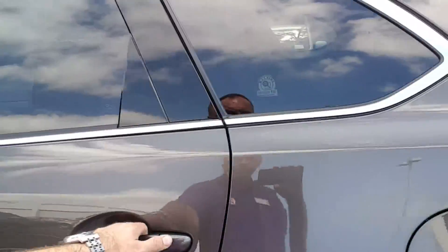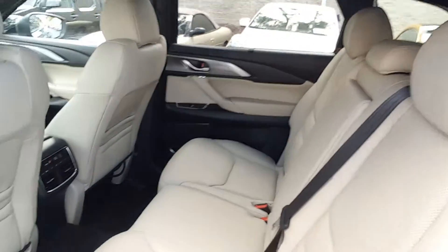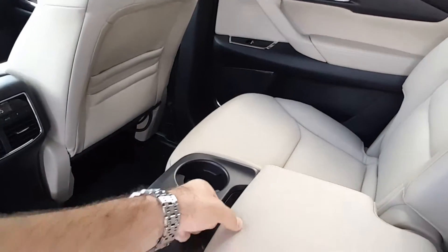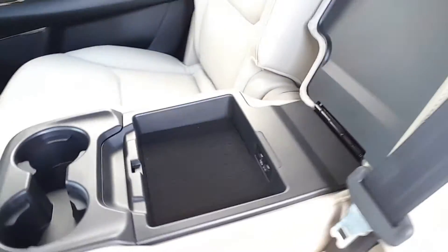Let's take a look at the back seats — very spacious — and as I said before, we have a separate air condition here and an armrest with USB connection to charge your phone.